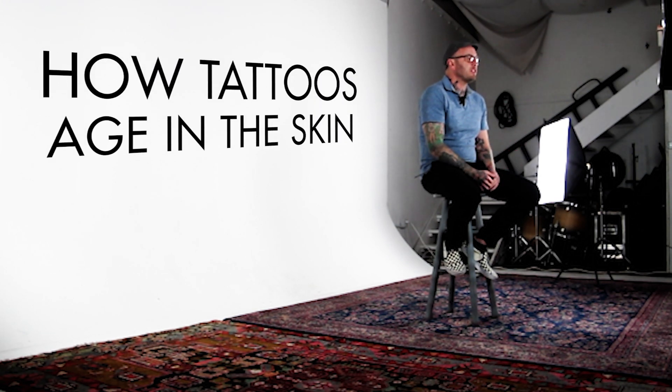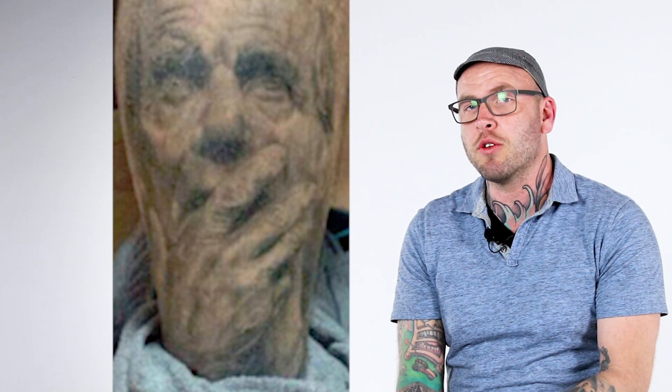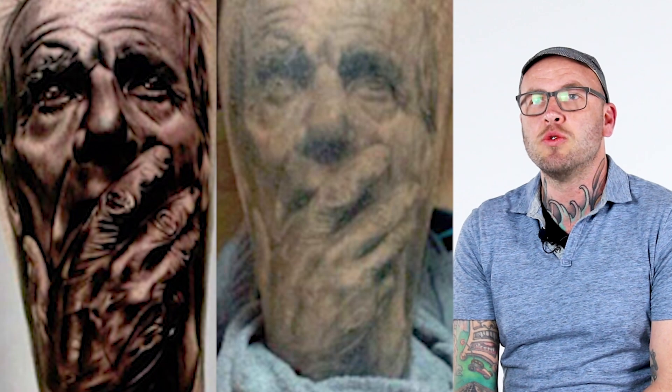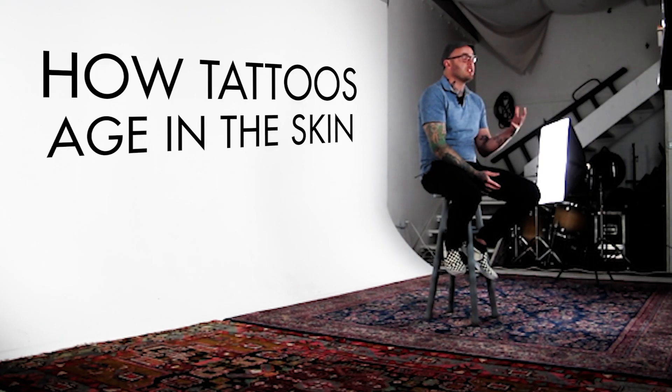We all know that a fresh tattoo looks beautiful and the colors look exactly like they do when you pour them out of the tube into the ink cap. But as the tattoo ages and comes back healed, very rarely do the healed colors look like the fresh color looked. To understand what's actually happening and how we can make better decisions in designing tattoos, let's take the path of a photon of light and follow it as it travels through the skin, hits the particle of ink, and travels back to our eye.